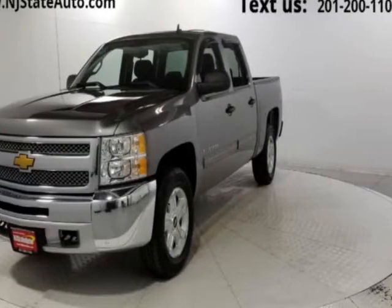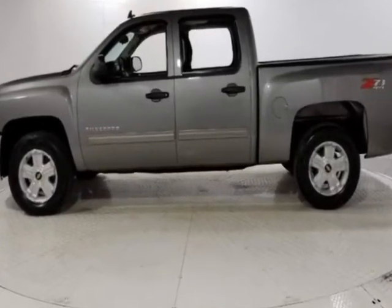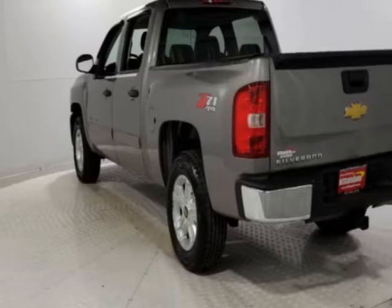Come take a look at this 2013 Chevrolet Silverado 1500. The Silverado 1500 has just under 108,000 miles. This vehicle has a limited warranty.